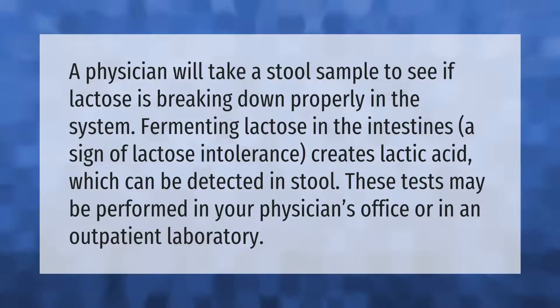A physician will take a stool sample to see if lactose is breaking down properly in the system. Fermenting lactose in the intestines — a sign of lactose intolerance — creates lactic acid, which can be detected in stool. These tests may be performed in your physician's office or in an outpatient laboratory.